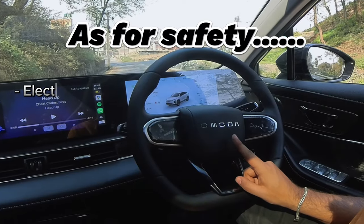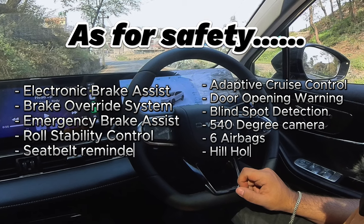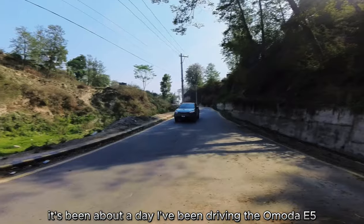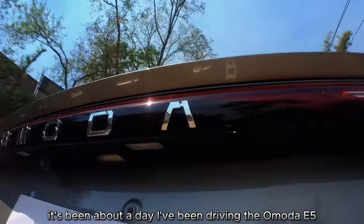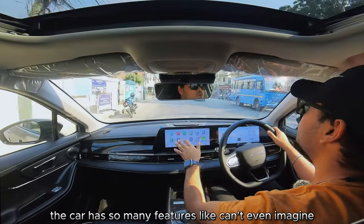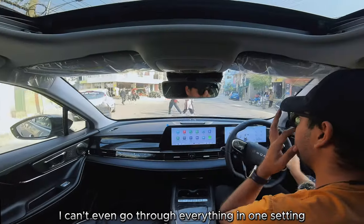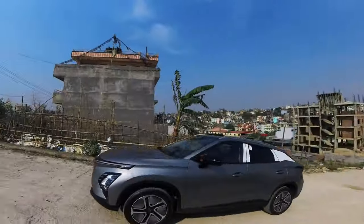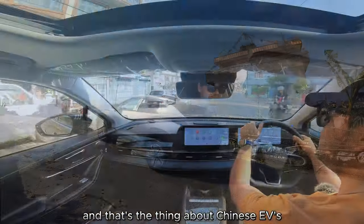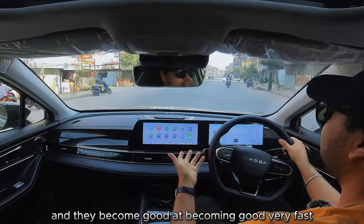After about a day driving the Omoda E5, I'm definitely really liking it. The car has so many features — I can't even go through everything in one sitting — and there are many extra features I didn't even use. That's the thing about Chinese EVs: they've become good, and they've become good at becoming good very fast — incredibly fast over the last 10 to 15 years.